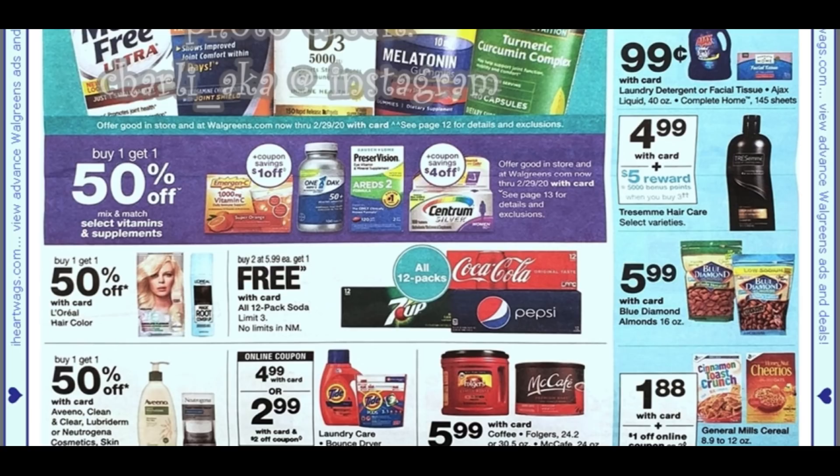That Saving Star rebate is good for a while, so it's not expiring soon. If you're grabbing those cereals, make sure your Saving Star account is linked to Walgreens so you can go ahead and start earning toward that reward. We have Tide there at $4.99, and we have a $2 digital coupon that would make it $2.99.